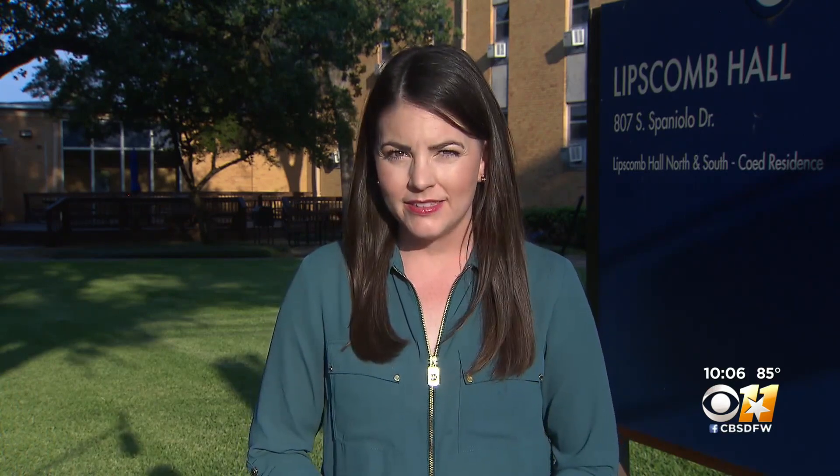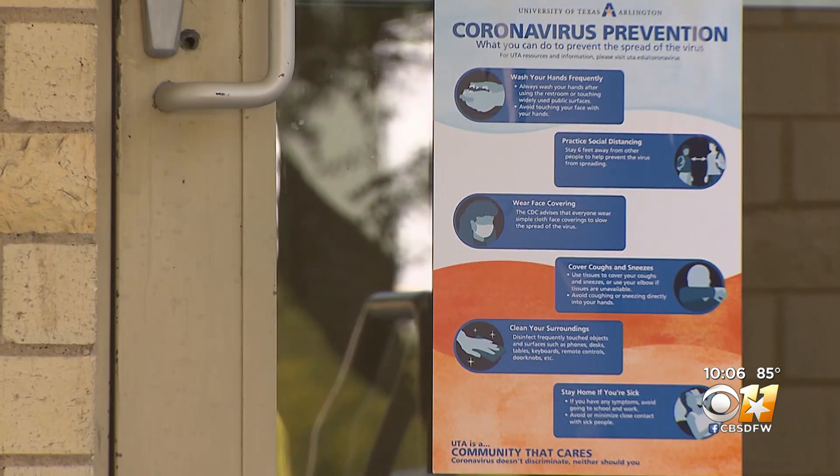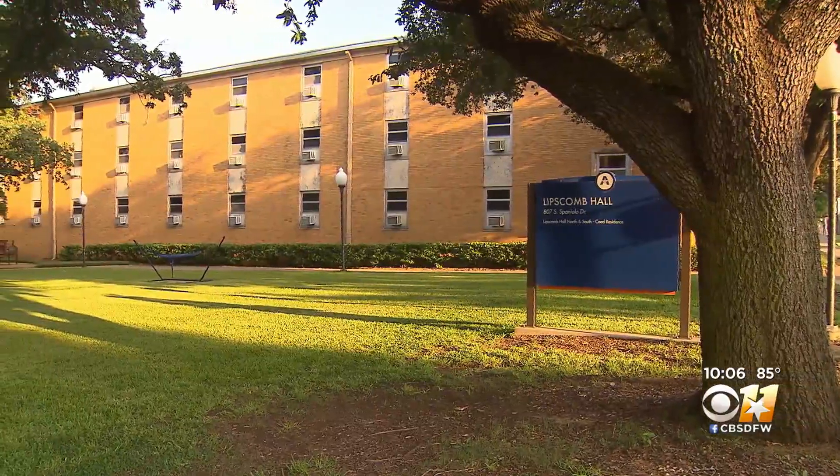The university says they can then bring them food and health services there. Lipscomb Hall has about 300 beds. Every dining hall has been transformed to minimize contact, and even the air conditioning systems reconfigured.